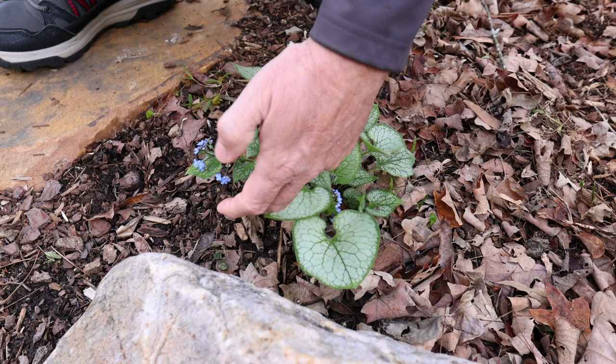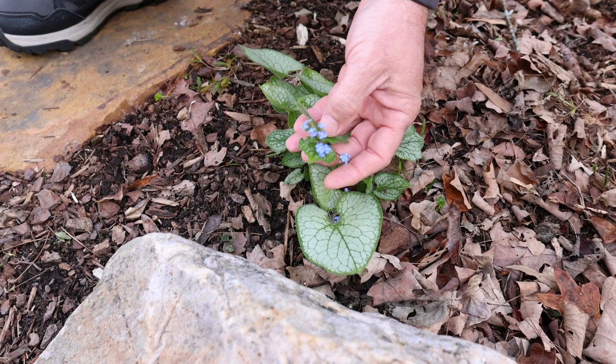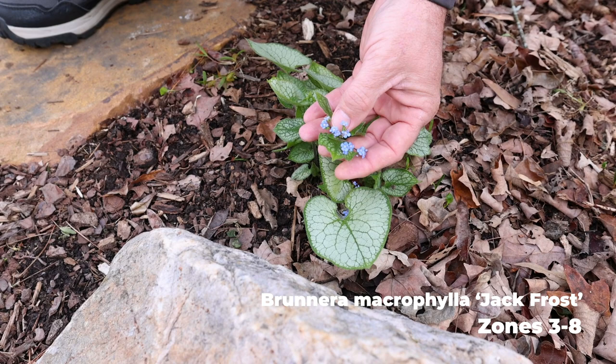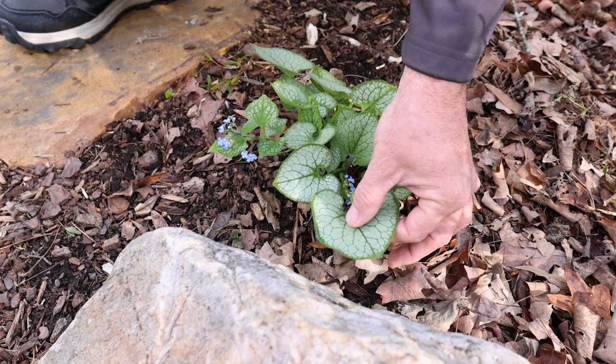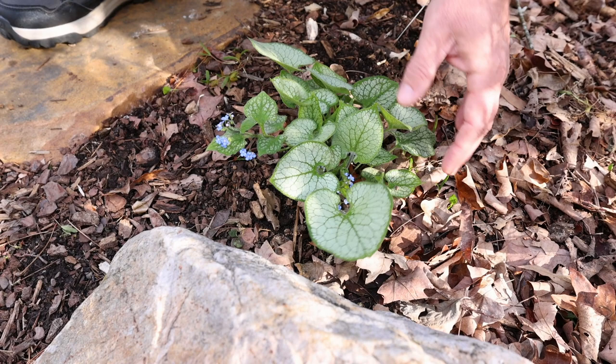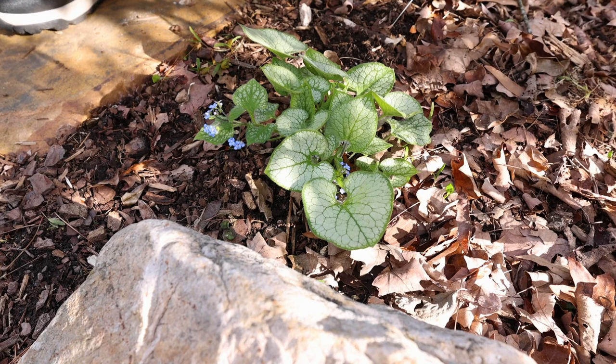We have this Brunnera called Jack Frost and it is just starting to flower now. It really doesn't need to flower — it has beautiful little blue, delicate, super delicate flowers, and there'll be lots more coming on it. But the foliage has this hairy surface to it that is really absolutely incredible. Every part of this plant is amazing. It's in a part shade space and really loving life where it is, and I expect it to get quite a bit bigger as the season goes on.